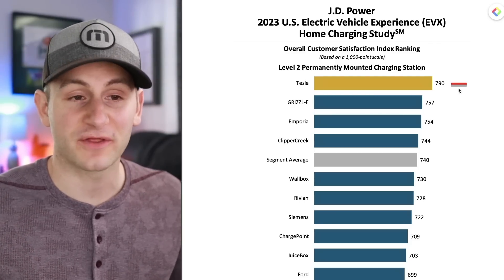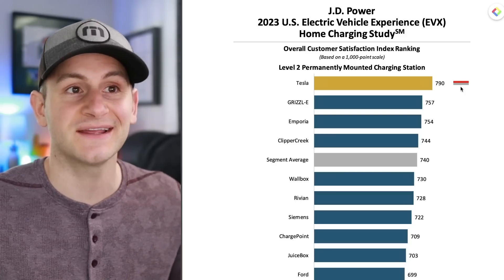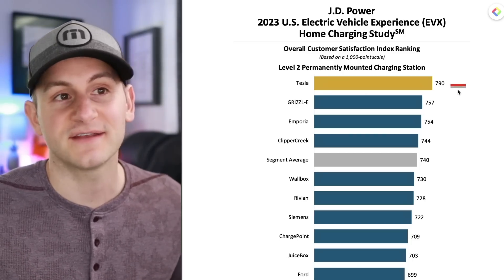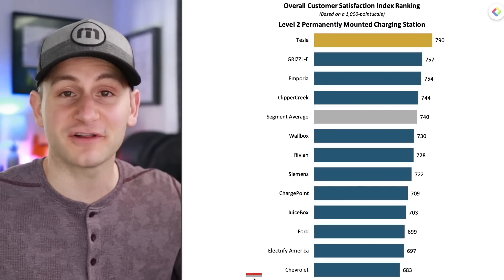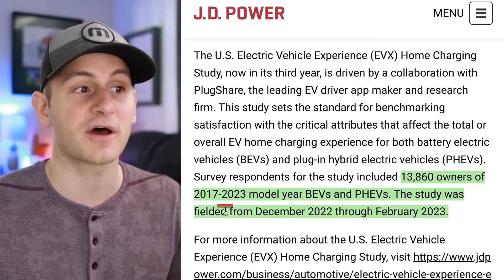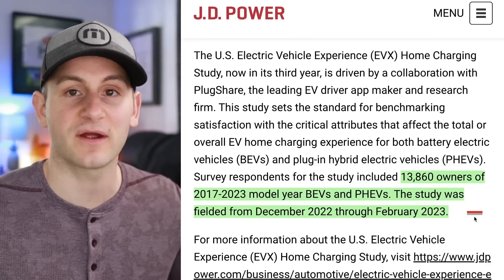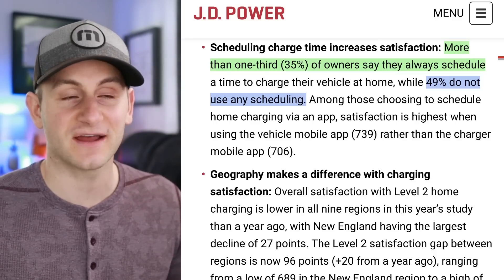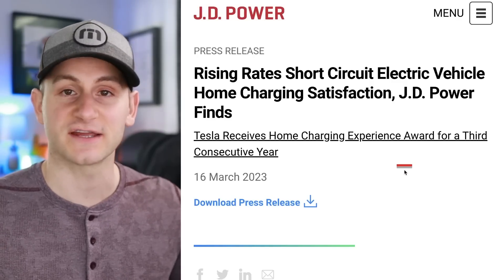I'm not really a fan of JD Power, but passing along the data: the 2023 EV home charging study has Tesla far and away in first place at 790 points on a scale of 1,000. Second place is down at 757 — something called Grizzle-E. Bringing up the bottom of the list are Chevrolet, Electrify America, and Ford. They pulled over 13,800 owners of model years 2017 to 2023 BEVs and plug-ins, with the study done from December to February. One interesting tidbit: more than one third of owners say they always schedule a time to charge their vehicle, while about 50% don't use any scheduling.